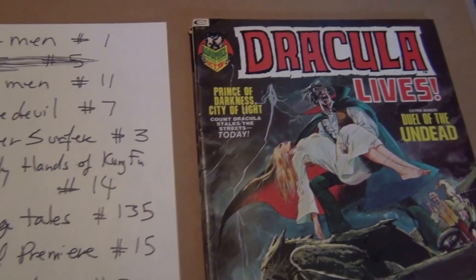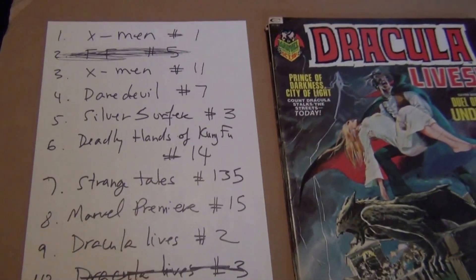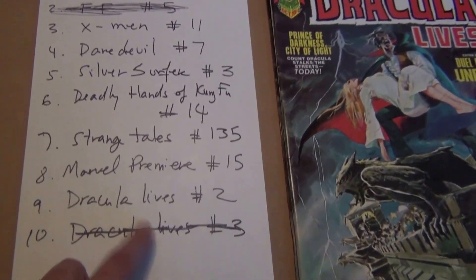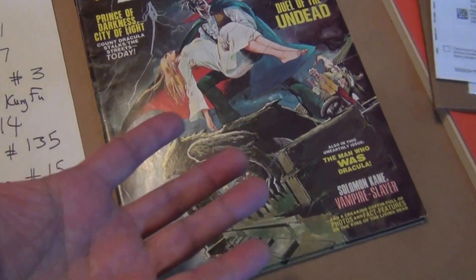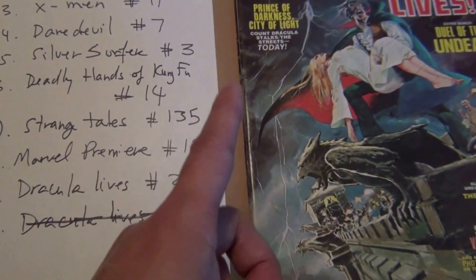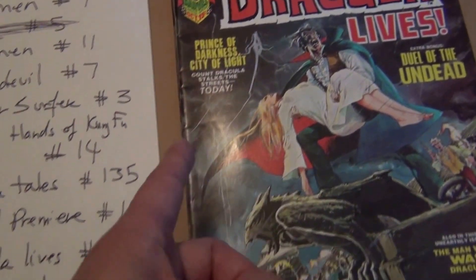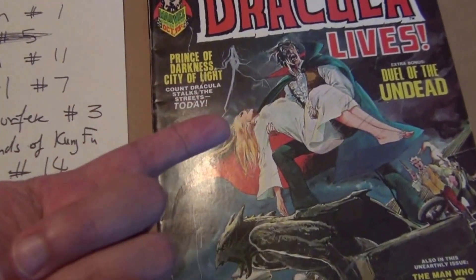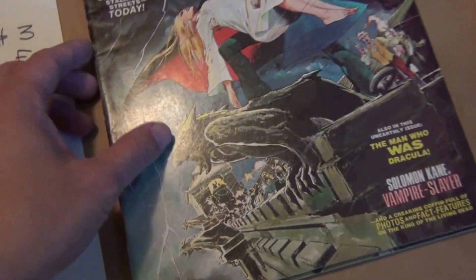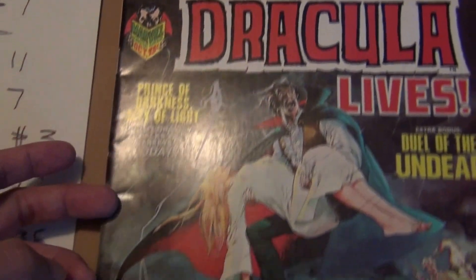Hello, welcome back to another video where I got another book off my top 10 most wanted list for 2017: Dracula Lives issue 3. I'm not sure when this video is going to be uploaded, but yesterday on my live chat on Wednesday night I did an unboxing of this random act of kindness — Cougar Comics Mike from New York sent me this very nice copy. Thank you, Mike.